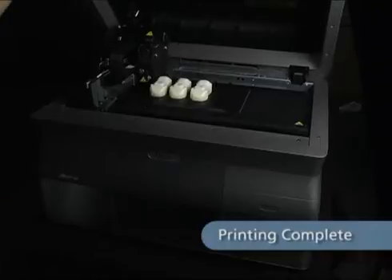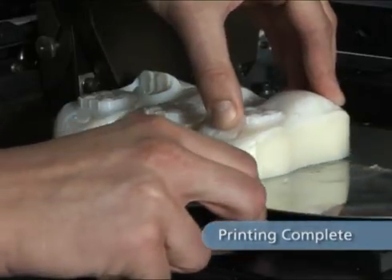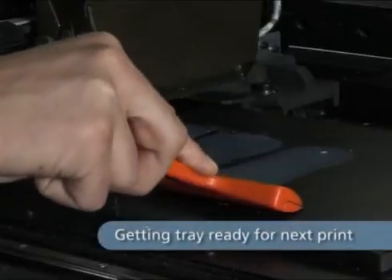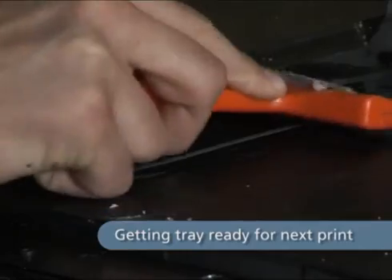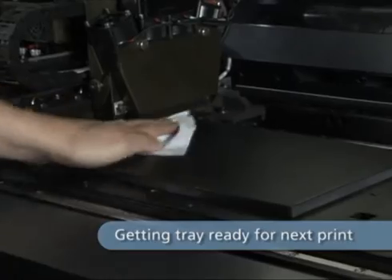When printing is completed, simply open the cover and remove the models with a spatula. The models are fully cured and can be safely handled right away. A quick spray and a wipe with a soft cloth, and the build tray is ready for the next models to be printed.